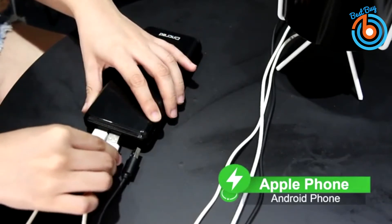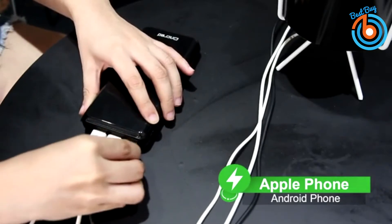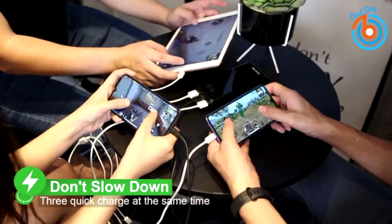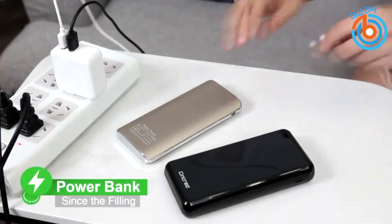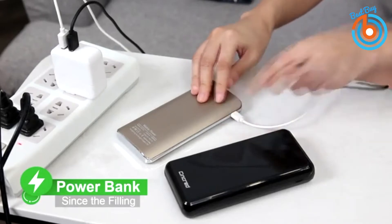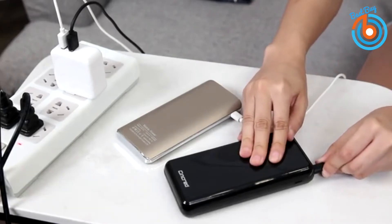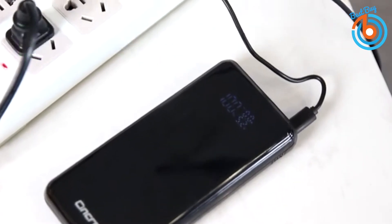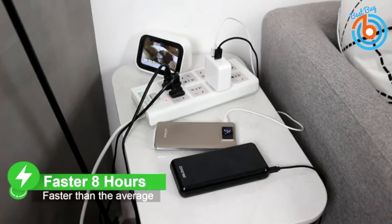This 20,000 milliamp hour portable charger can charge the phone and any other devices multiple times. The Syncred portable charger weighs only 15 oz and is nearly the same size as the iPhone 7 Plus. It can charge the iPhone 7 almost 7 times, the Galaxy S6 5 times, or the iPad mini 4 twice. The intelligent LCD digital display shows the remaining power life and the electricity's voltage and amperage in digital format, ensuring you are aware of the available power and the charging status.